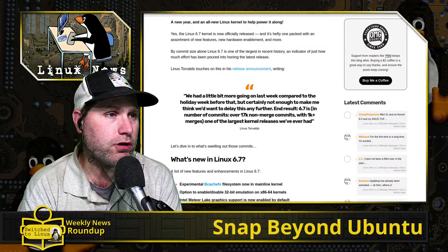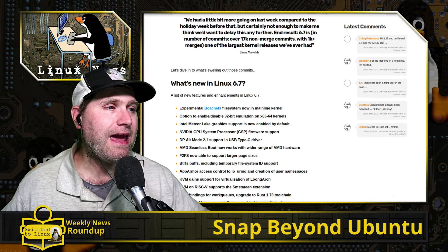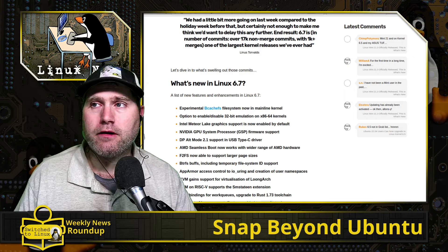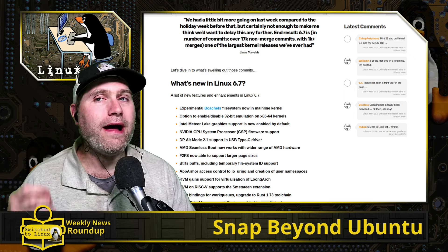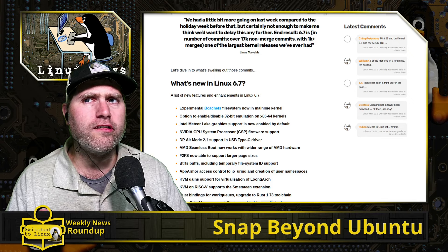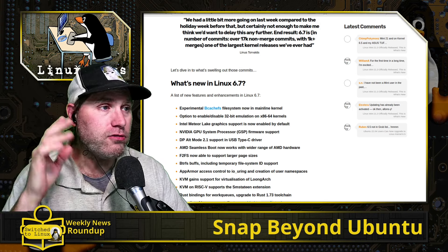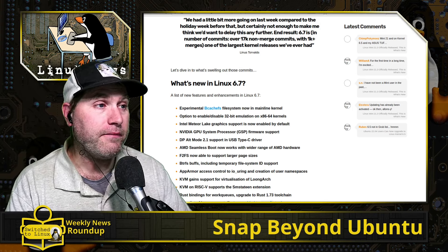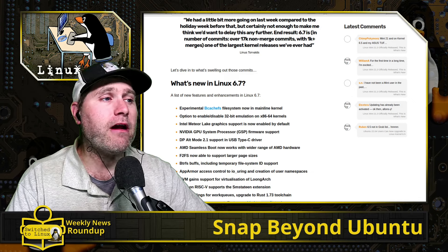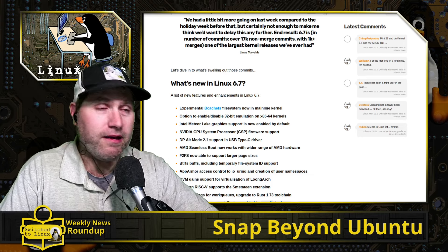Kernel 6.7 is one of their larger kernel upgrades with a lot of different things. We now have the experimental filesystem bcachefs, which I hadn't heard of before. Bcachefs is supposed to work much better for A/B type systems — think NixOS and Android phones. It's supposed to be much faster than ZFS and more secure than Btrfs, so apparently it's the holy grail of filesystems. I'll believe that when I see it.